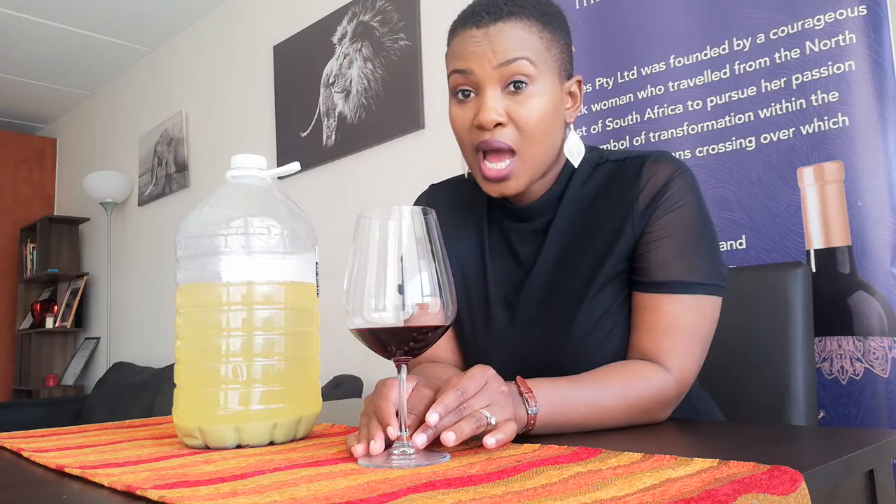Sometimes winemakers will go for options — they would use some of the fining agents that are out there. There are many commercially available fining agents that one can use. Here we have a process that we've followed over the month, and we are producing wine from oranges. This wine was rather very, very colorful — you can imagine with all the pigments from the oranges — and it's been like two days since we've added bentonite in here.